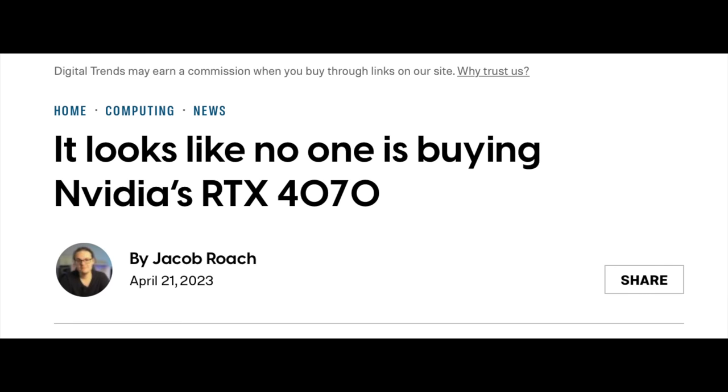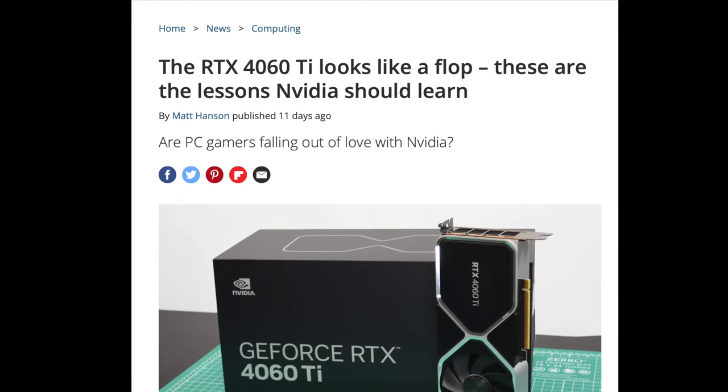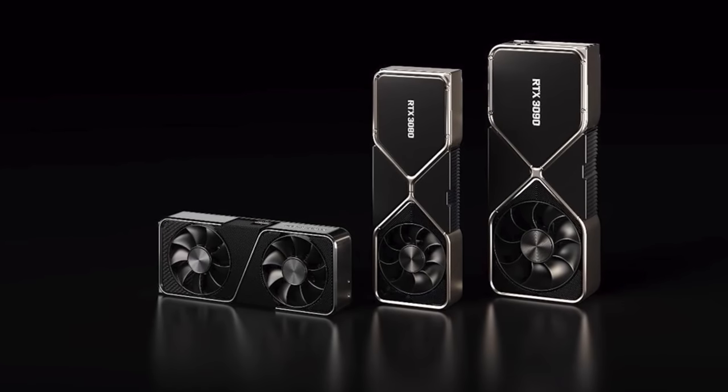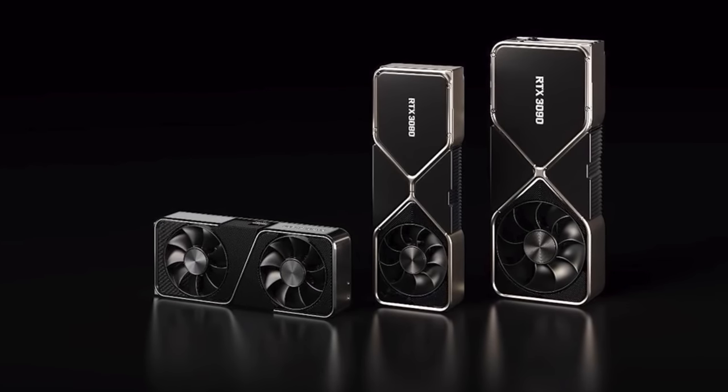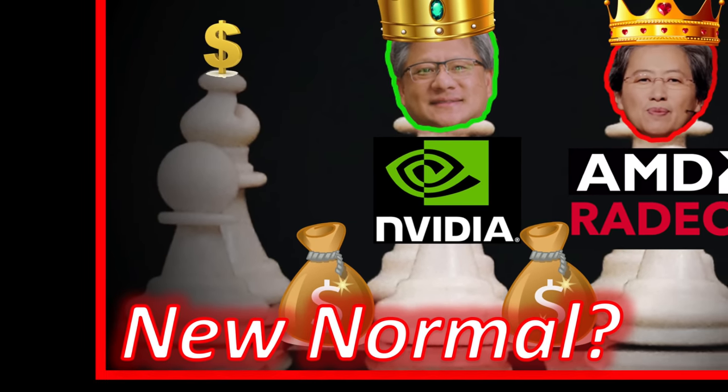This generation of GPUs are not selling very well and that is directly proportional to the poor pricing. For most people who already upgraded to an RTX 30 series or RX 6000 GPU, this is the skip-it generation. There is no reason to upgrade. But there are some people who skipped last generation with the idea that this gen would return to normal — instead, Jensen gave us the new normal.